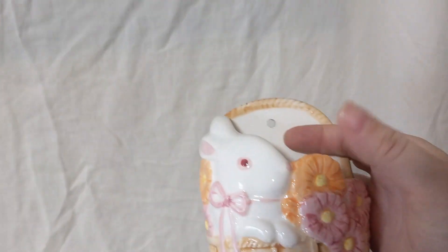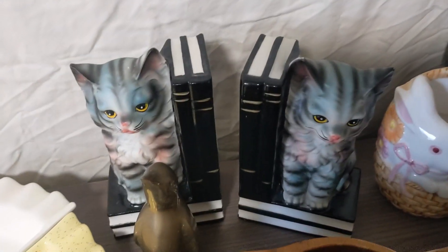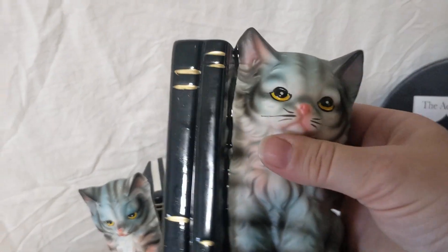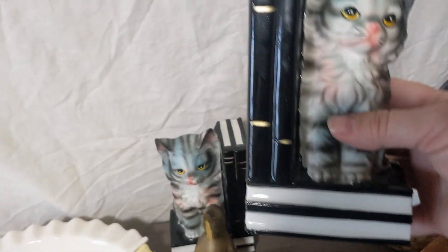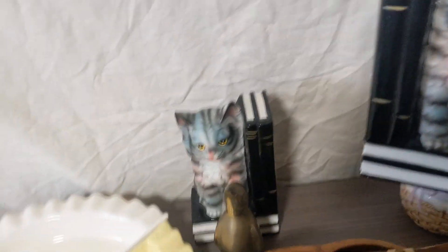And then I got this Takahashi wall pocket with a rabbit. It's Takahashi, so I thought that was a great find. It would be great for Easter — you can hang it on your wall and put some flowers or something in it. Please leave a comment and let me know what you do with your wall pockets.